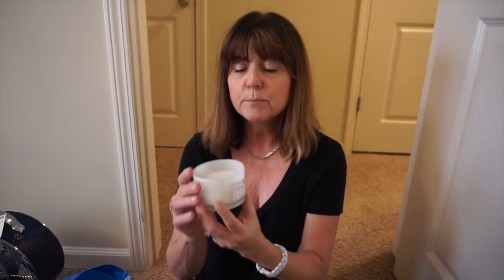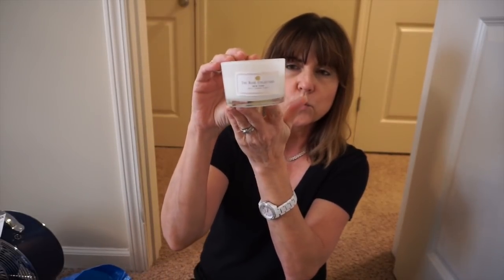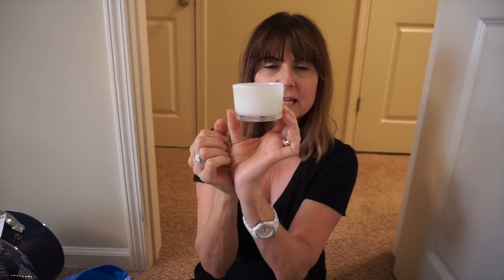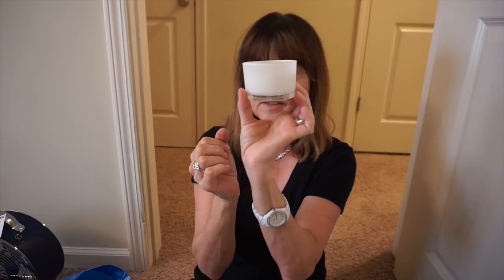I use these cotton rounds from Dollar Tree or Dollar General — either one. They work so great, don't waste your money somewhere else. Also, Dollar Tree has these really beautiful white candles — they say 'The Rose Collection, New York' and they're just really pretty. You could even have them without the label. I got two of those for a dollar each.